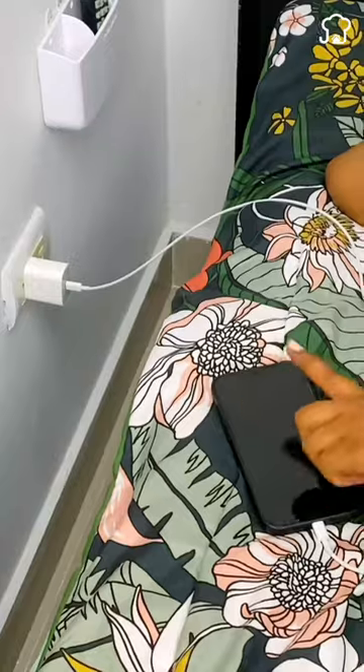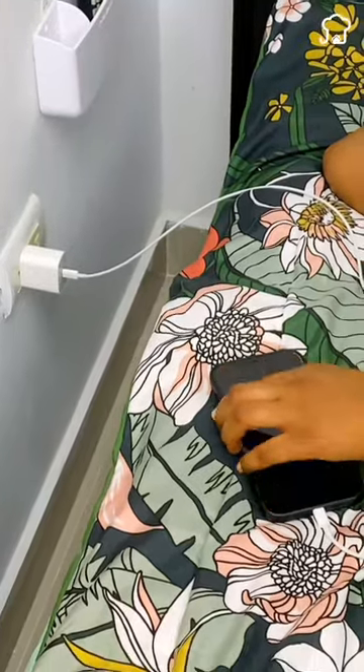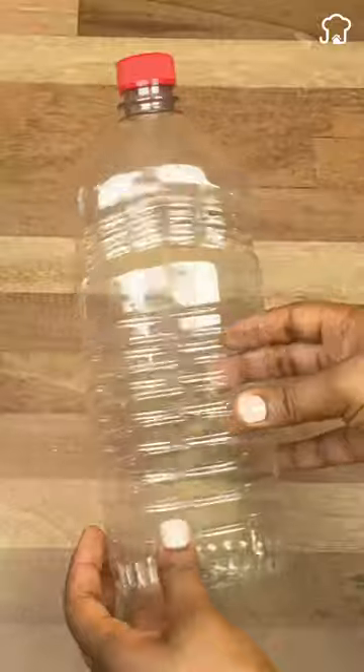In addition, leaving it next to the bed while you sleep can result in overloads and damage. However, there is a safe method to charge it, using a plastic container.